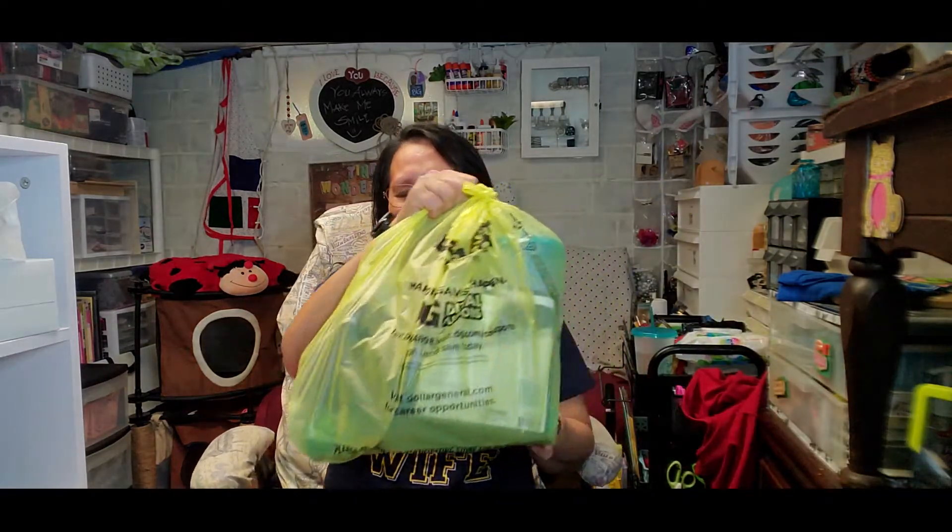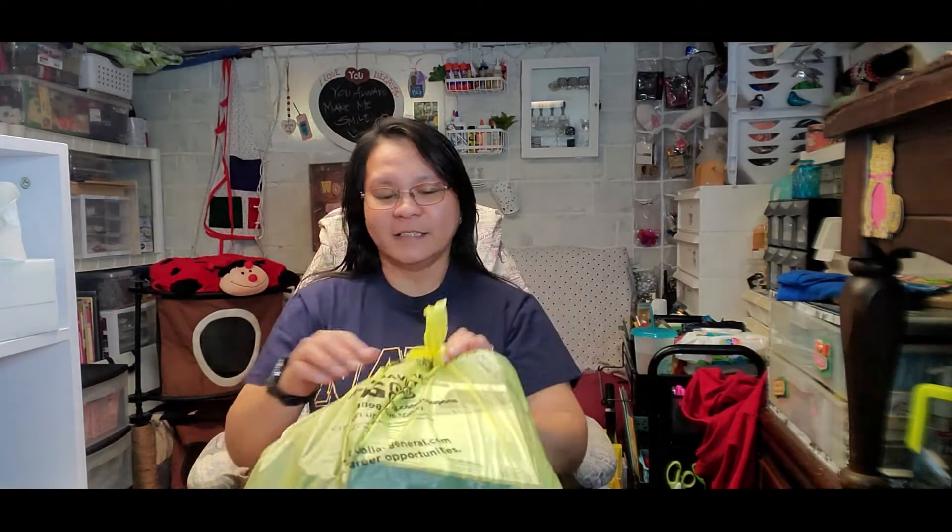Let me jump in and show you the cute haul I'm talking about. Here is my Dollar General bag — like I said, it's just a small haul, but it's cute and interesting. I hope you will also find it interesting. Okay, the first item I got is this decal.